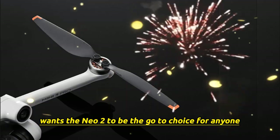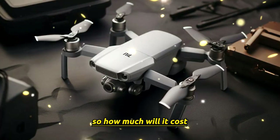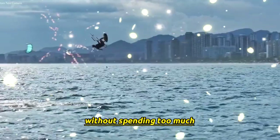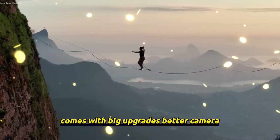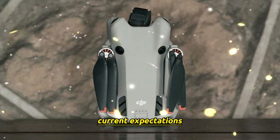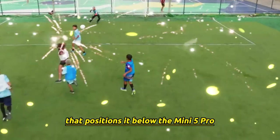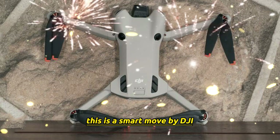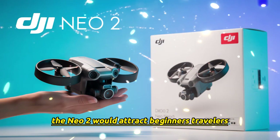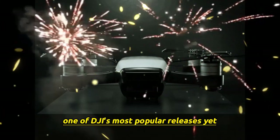DJI clearly wants the NEO 2 to be the go-to choice for anyone starting their drone journey, without sacrificing performance. Price and market position: the first DJI NEO was known as an affordable entry-level drone, giving beginners a way to get into flying without spending too much. The NEO 2, however, comes with big upgrades — better camera, smarter sensors, longer flight time — so it's likely to cost more. Current expectations put the NEO 2 somewhere between $499 and $699, positioning it below the Mini 5 Pro but well above cheap hobby drones. This fills the gap between budget drones and professional models, attracting beginners, travelers, vloggers, and anyone who wants pro-level features without spending over $1,000.